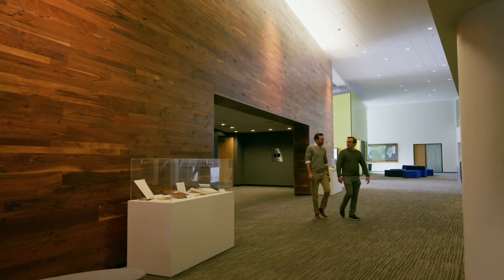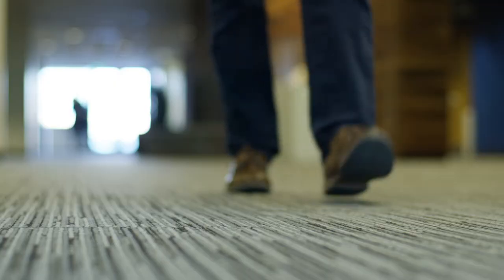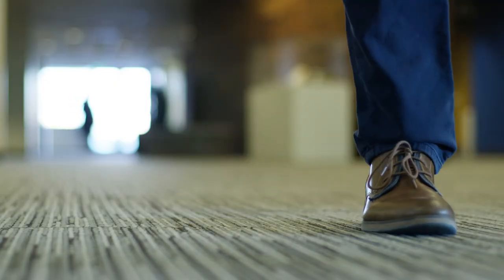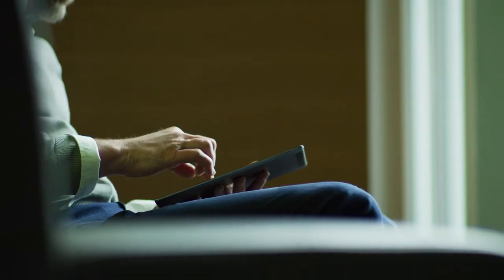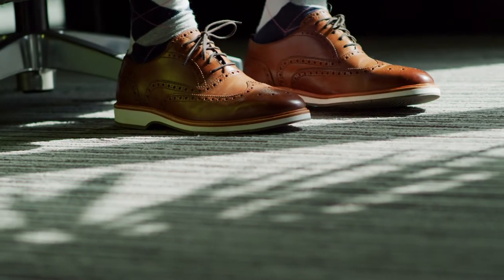It's really important that we provide an environment that our professionals want to work in, and the materials that we place in this environment help enhance that experience. Carpet provides that acoustical value, the comfort — it provides the cushion underneath their chair or if they're standing. Carpet is really the base, the foundation of the overall design of a facility.